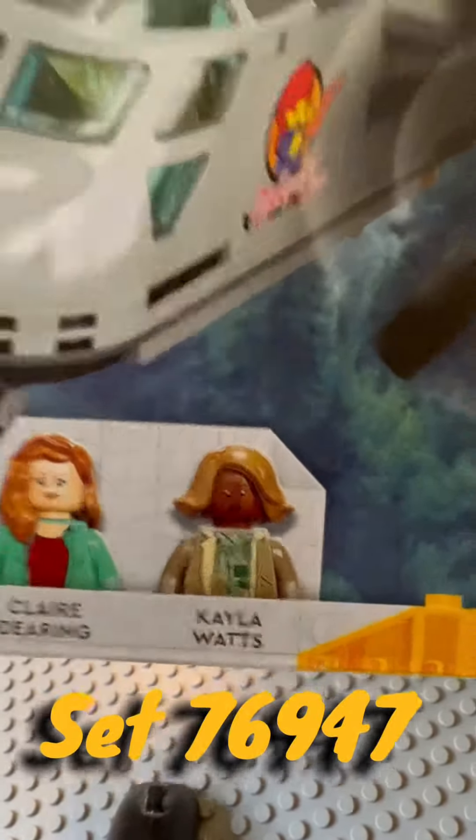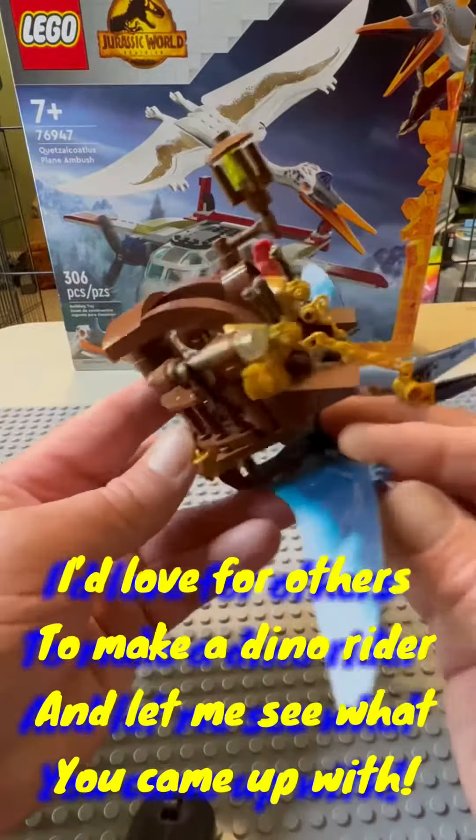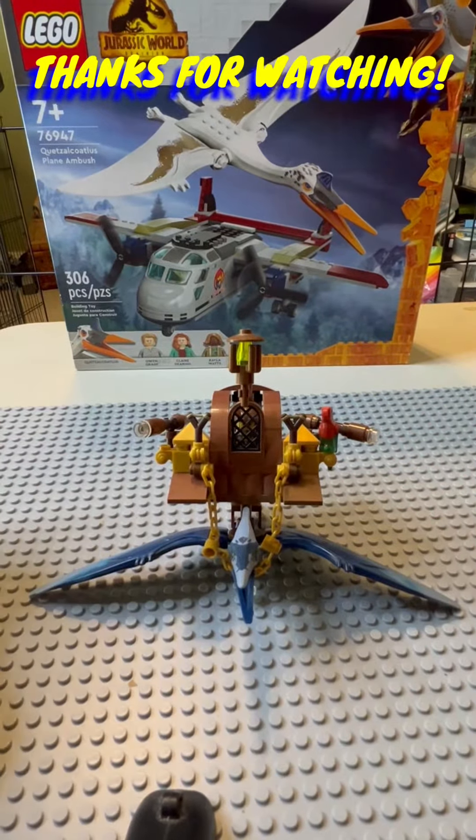I've been wanting to get this one because I actually have an idea for a MOC, which is basically like I did with this one here — I want to build him a little rider. Not the coolest, but it was fun to do. All right, thanks for watching.